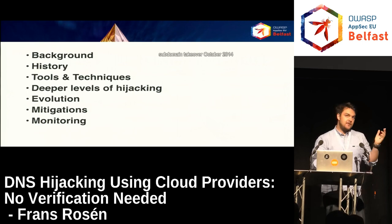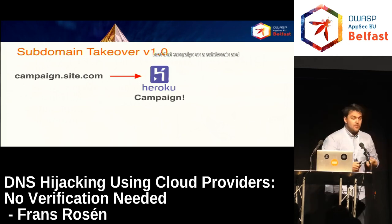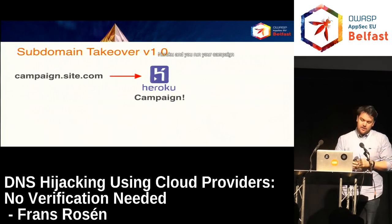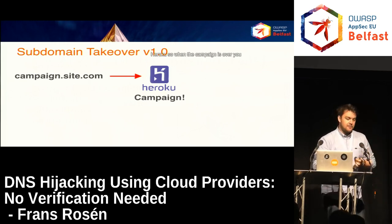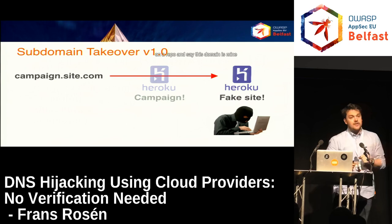Subdomain takeover — October 2014. The concept was like this: let's take Heroku, which was vulnerable then and is still vulnerable today. A company starts a campaign and wants to host it on a subdomain using Heroku. When the campaign is over, they shut down the Heroku instance — but DNS records are free. Nobody removes campaign.site.com pointing to Heroku, so anybody can go in, register that domain on Heroku, say 'this domain is mine,' and host whatever they want on it. That's the core concept.